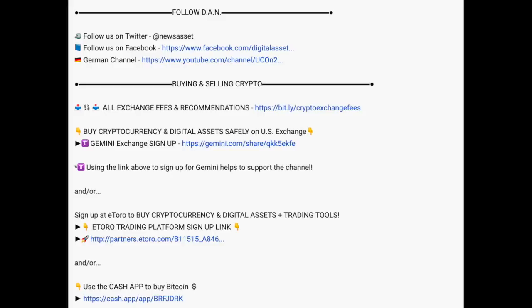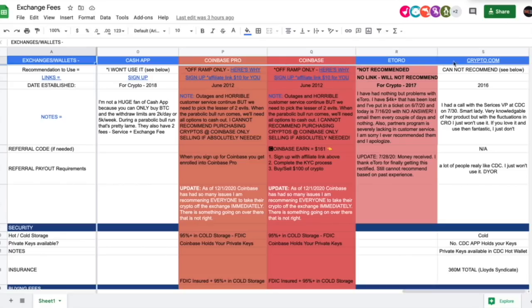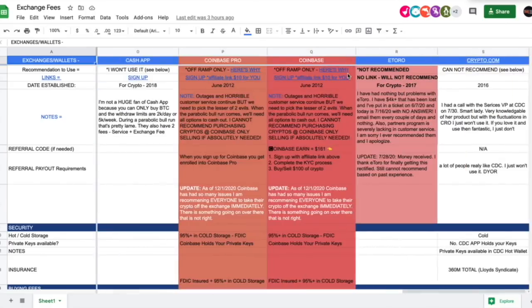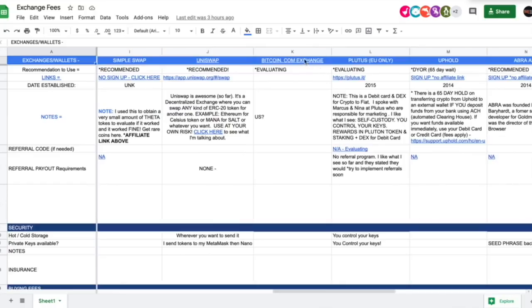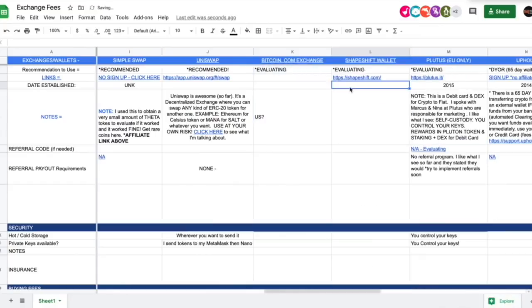There's a link in the description that'll take you directly there. I'm going to add Shapeshift to my recommendations chart — on the right side are the ones in 'no man's land' that I don't recommend. I'm still evaluating bitcoin.com exchange and placing it one to the right of center.